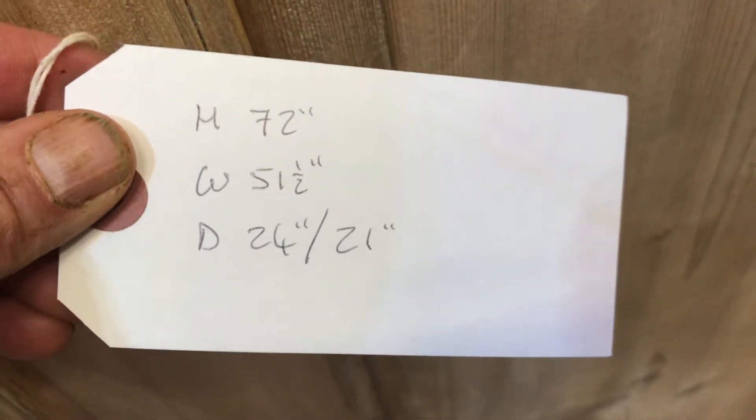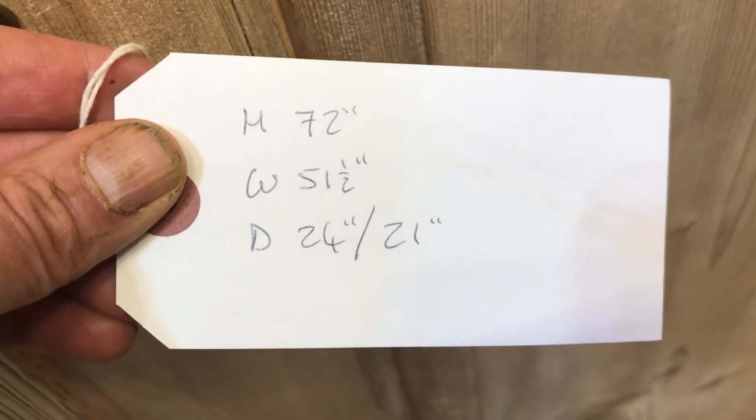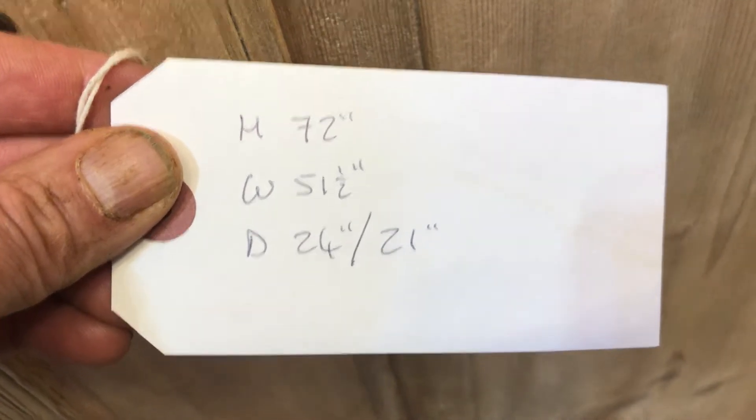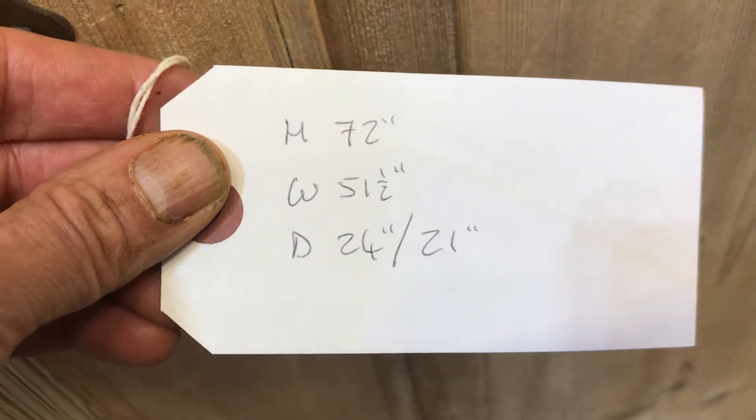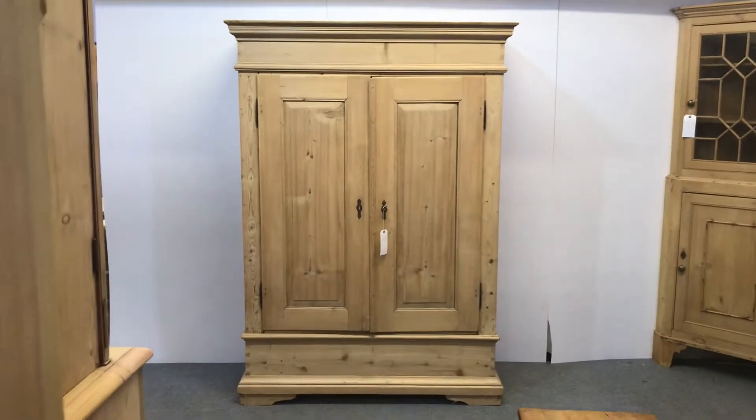Height: 72 inches right to the top. The width at the widest point is 51 and a half inches. The depth at the deepest point is 24 inches, but the important depth — the internal one — is 21 inches. So there's a nice old pine wardrobe.